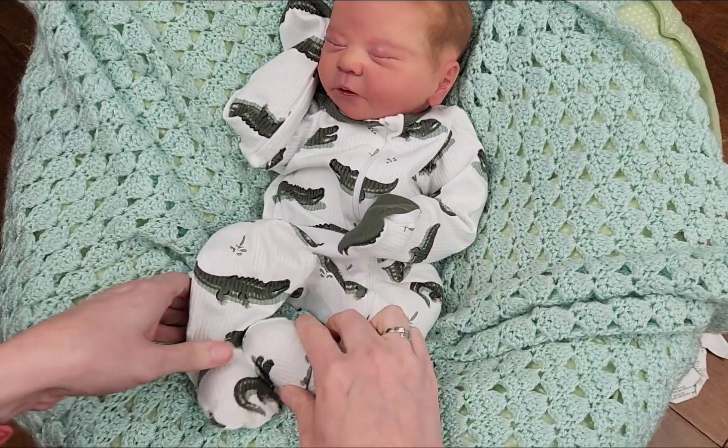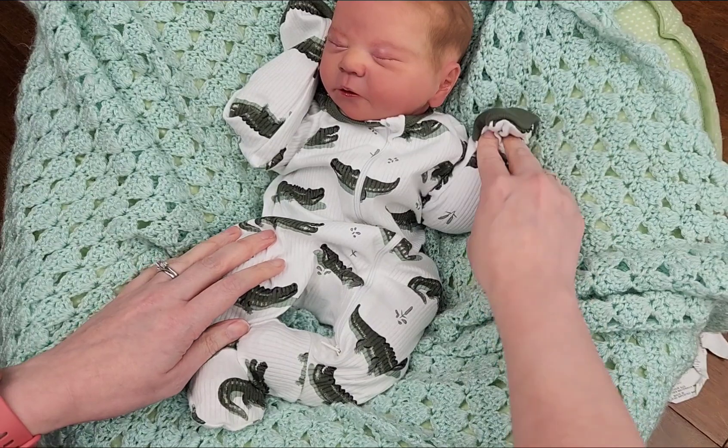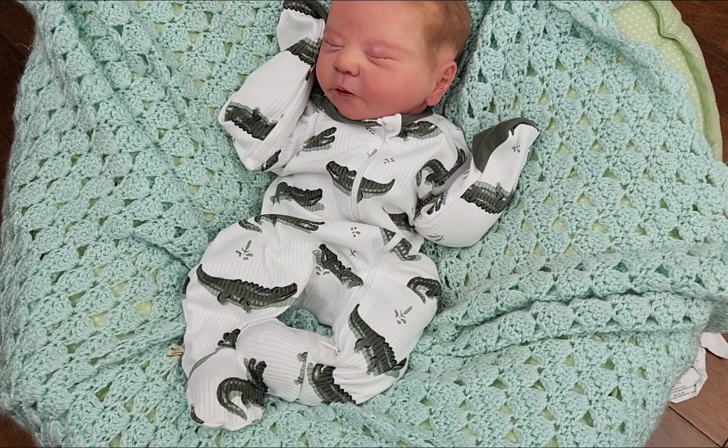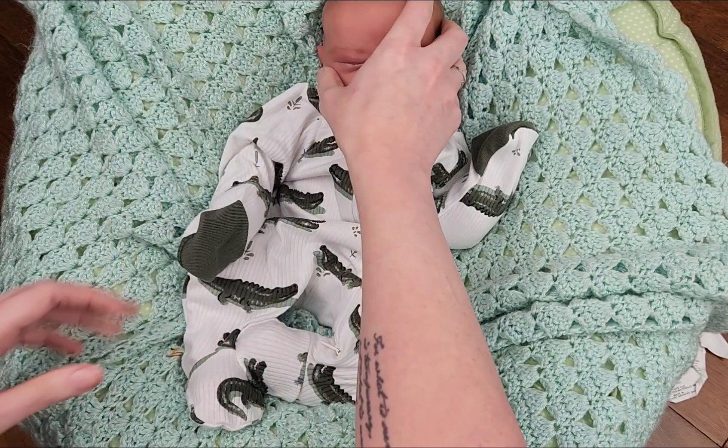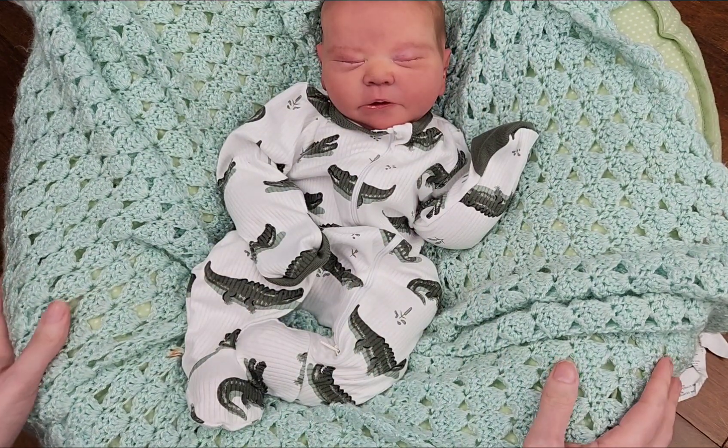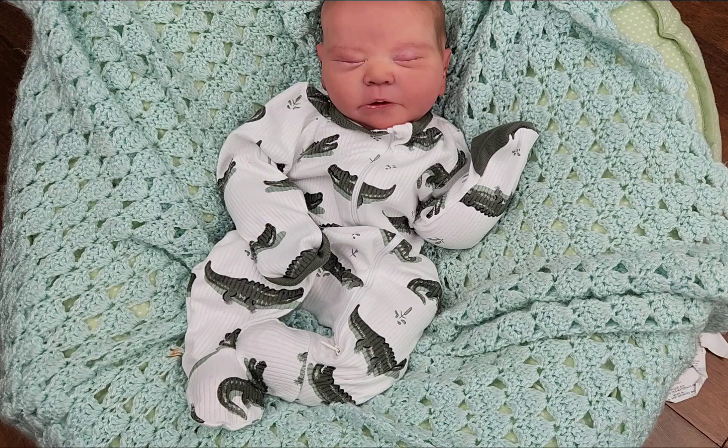The default is the crocodile sleeper because I think it's so cute — I love it so much. I really do love this sculpt. Anyway, if you guys are interested, go check them out over on the website. Thanks for watching!